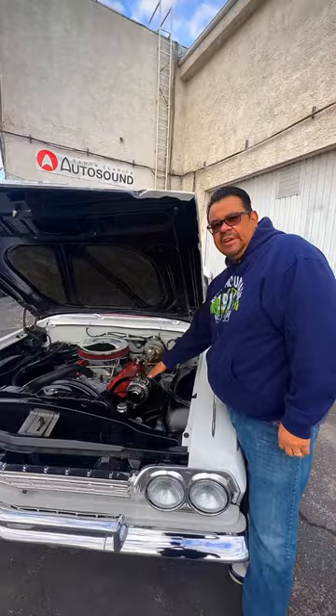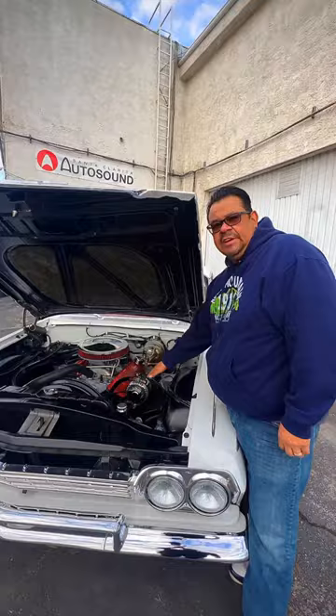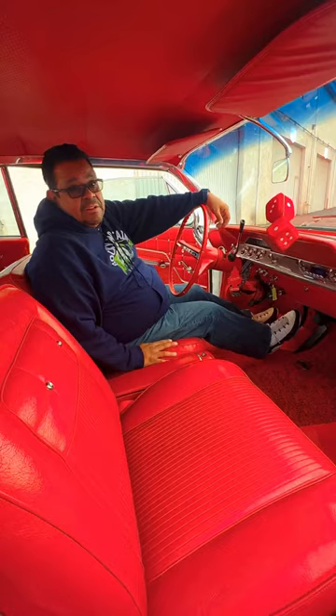We also upgraded the alternator to give it more power. We installed the retro Bluetooth radio to give it the original look.